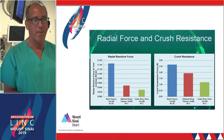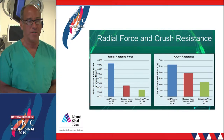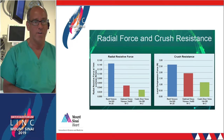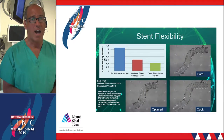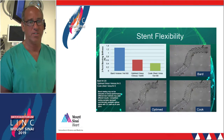Compared to other devices not commercially available in the U.S., this implant performs particularly well with regards to engineering characteristics of resistive force and crush resistance. It is also highly flexible and compares very favorably to stents not presently commercially available in the U.S.